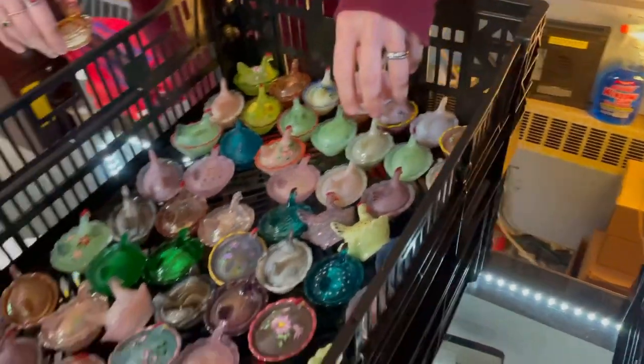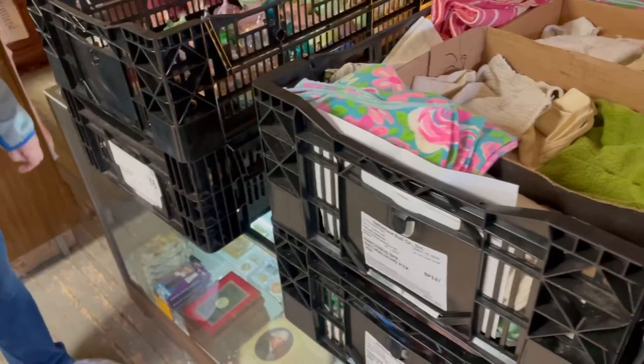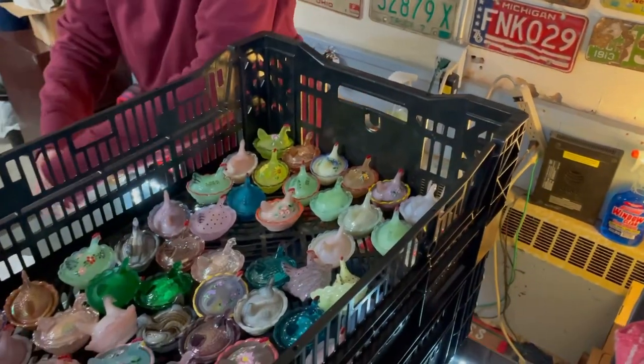Do you guys want the crates back? That's up to you — we would like them. So what we'll do is I'll take the joy of recording while she has to unload all the hens-on-nests. Thanks.